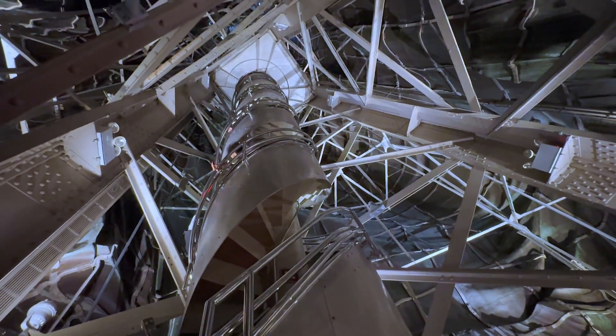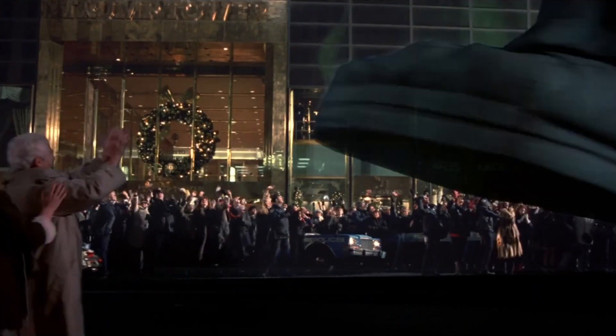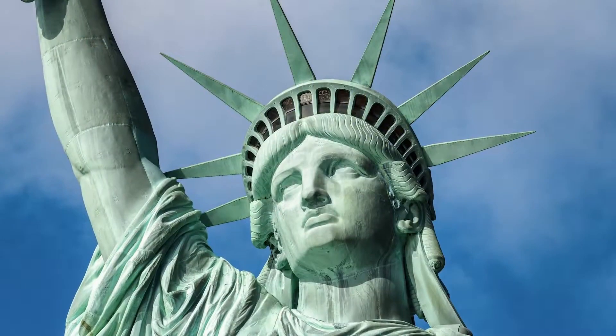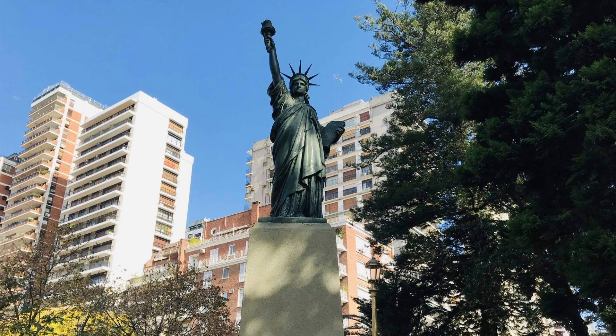I'm inside the Statue of Liberty right now — like somebody wake me up from this dream. She's become a Hollywood superstar. The Statue of Liberty is so beloved, there are replicas of her scattered across the planet.